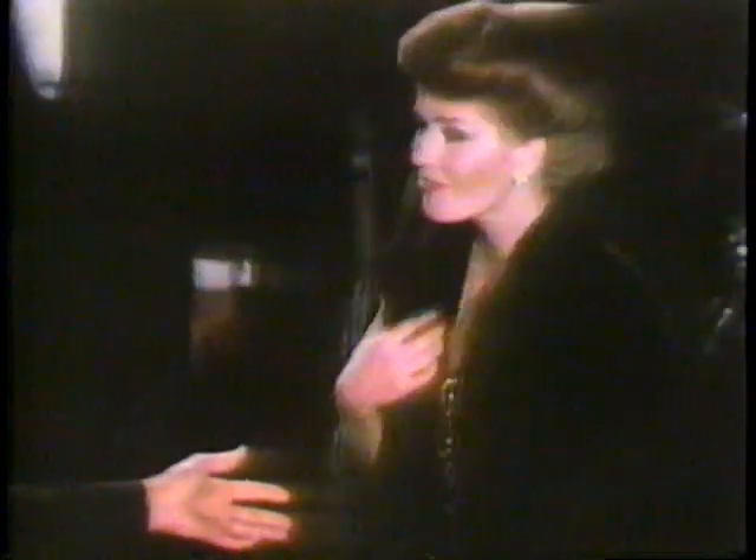How does she do it? Not a hair out of place. The difference is mink. How does she do it? Her hair looks as soft and silky as her mink. The difference is mink.